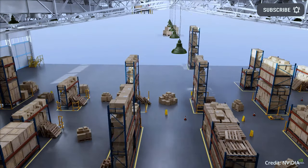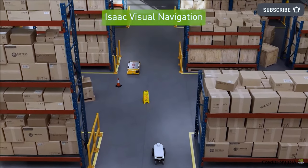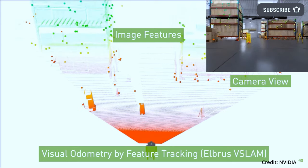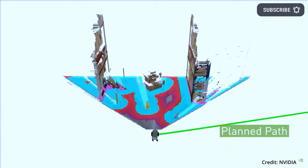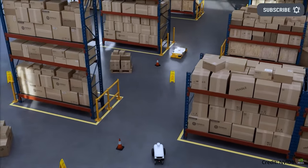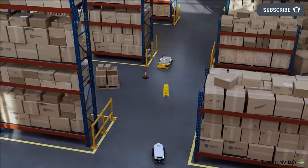Furthermore, to ensure that simulation results are as close to the real world as possible, NVIDIA has also enabled the use of physically accurate sensor models by upgrading to use its RTX technology to render physically accurate data from sensors in real-time, which is particularly useful for simulating LiDAR sensors, as ray tracing can provide more accurate sensor data under different lighting conditions or when interacting with reflective materials.